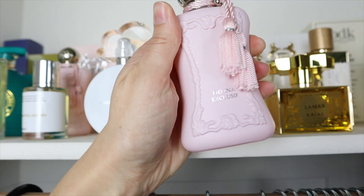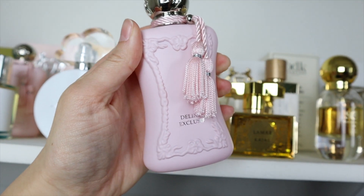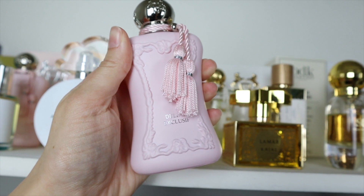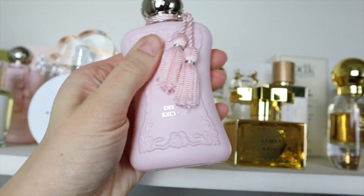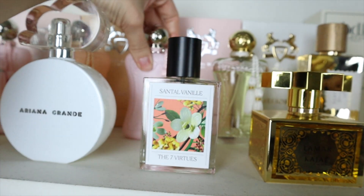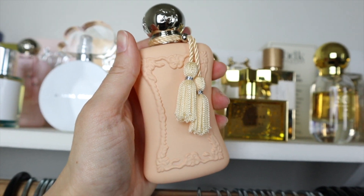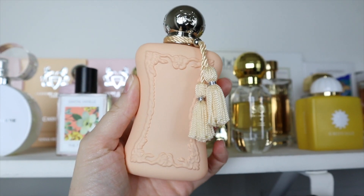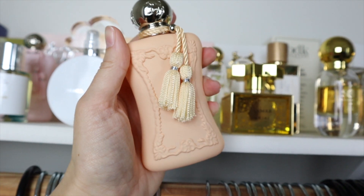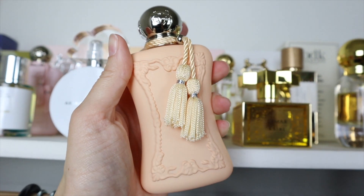I also had to have Delina Exclusif — this is more creamy, powdery vanilla, so it's better for fall, winter, or nights out. I haven't featured this on my channel before but I really enjoy it; it just hasn't been the season for it. Parfum de Marly Cassili is excellent in spring — it's floral, peachy vanilla, so good.